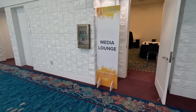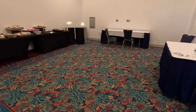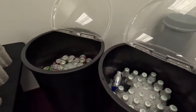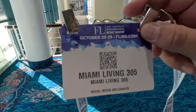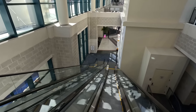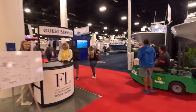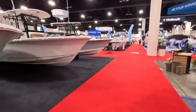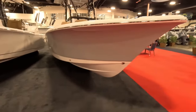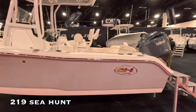For those of us in the social media aspect of the show, we get our own little lounge. We got our social media pass, and now let's get into the show. Since we have a special pass, we get to come in early. Now, where should I begin? Maybe right here — Sea Hunt. Let's start here at Sea Hunt, and we're going to start with the first boat on their fleet, which is a 21.